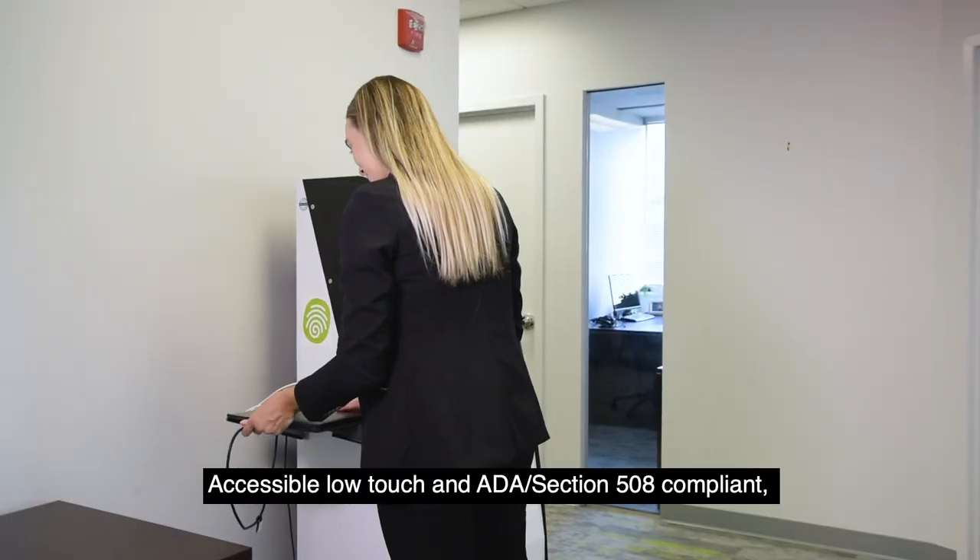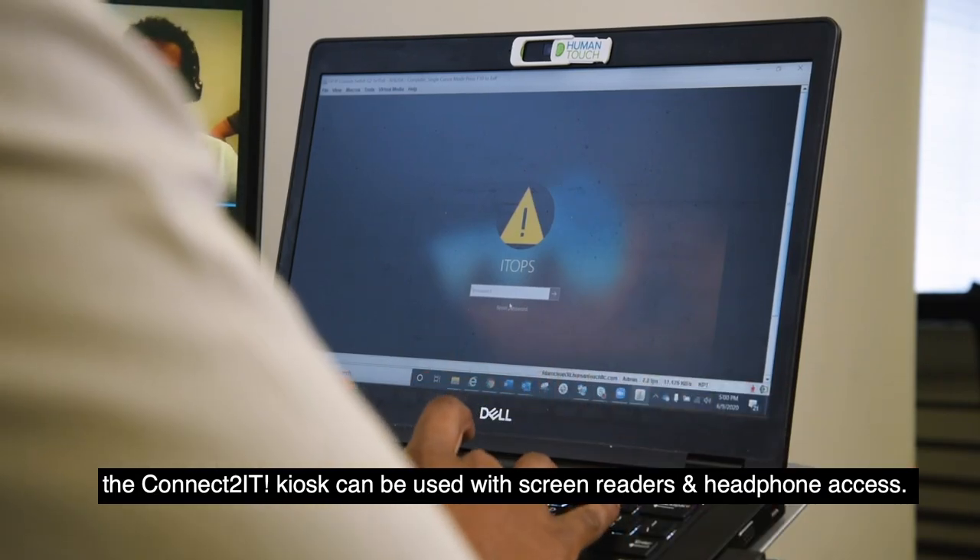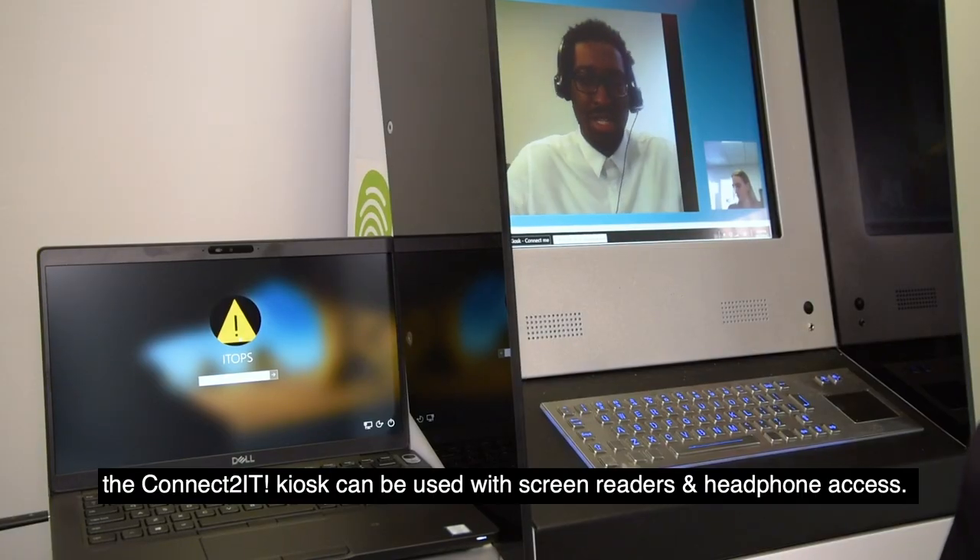Accessible, low-touch, and ADA Section 508 compliant, the Connect2 IT Kiosk can be used with screen readers and headphone access.